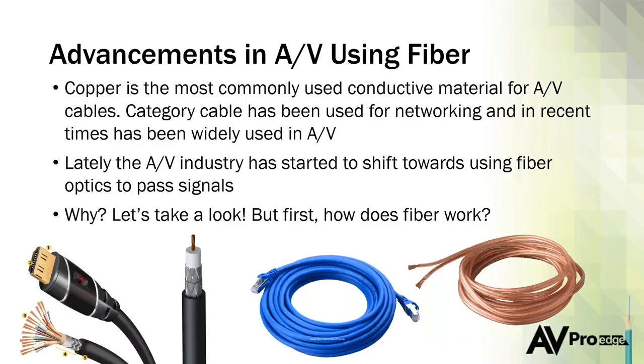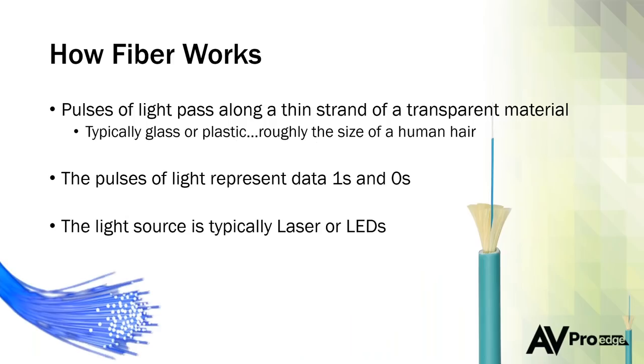Copper has been used forever for AV distribution — speaker wire, power cables, everything has primarily been copper-based. But there are technical limitations to it; it's heavy. If I were wiring a home right now, I would definitely run fiber. I'd also consider running some category cable for networking, but if you're pre-wiring a home now and planning on category cable infrastructure, go ahead and throw a piece of fiber in there too. It's not expensive, doesn't hurt anything, doesn't take up much space, and you'll have it when the home requires it.